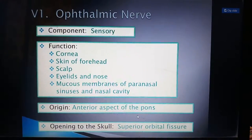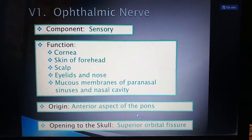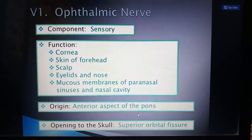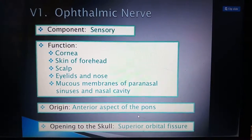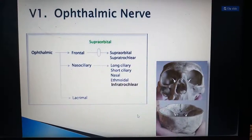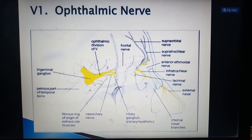The ophthalmic nerve is sensory in nature. It provides sensory supply to the cornea, skin of the forehead, scalp, eyelids and nose, and the mucous membrane of the paranasal sinuses and nasal cavity. Its origin is the anterior aspect of the pons, and its opening in the skull is the superior orbital fissure. It is purely sensory. In this picture the ophthalmic portion of the trigeminal nerve is clearly shown.